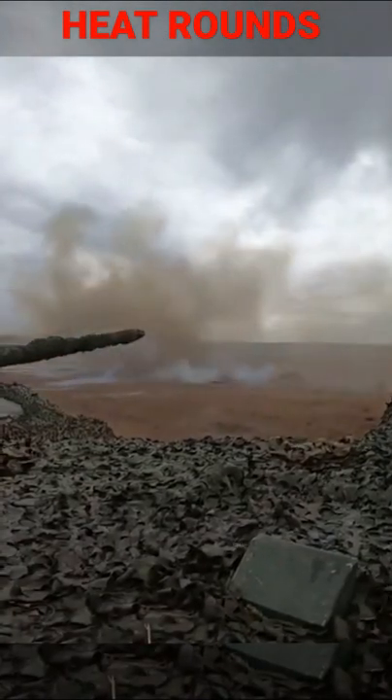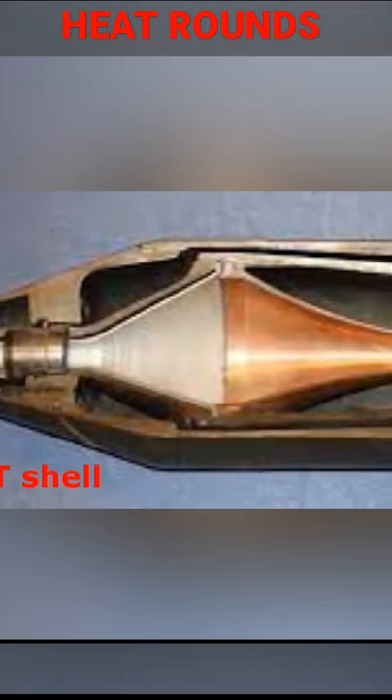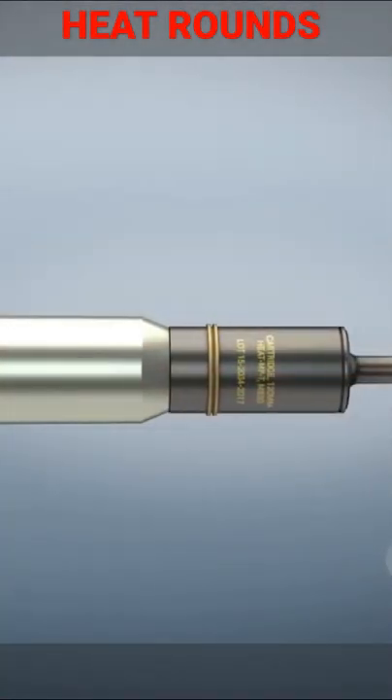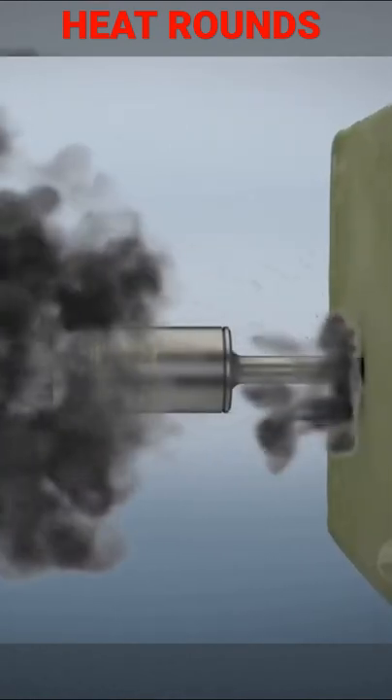When discussing tanks, you've probably heard about HEAT rounds. So what really is it? HEAT stands for High Explosive Anti-Tank Round. It is a type of shaped charge explosive that has a conical metallic liner, which upon impact injects hypersonic molten metal.